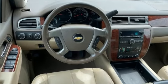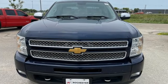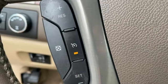Auto dimming rear view mirror, memory exterior door mirror settings, front heated leather bucket seats, external memory control, automatic transmission, dual zone climate control, Bluetooth.